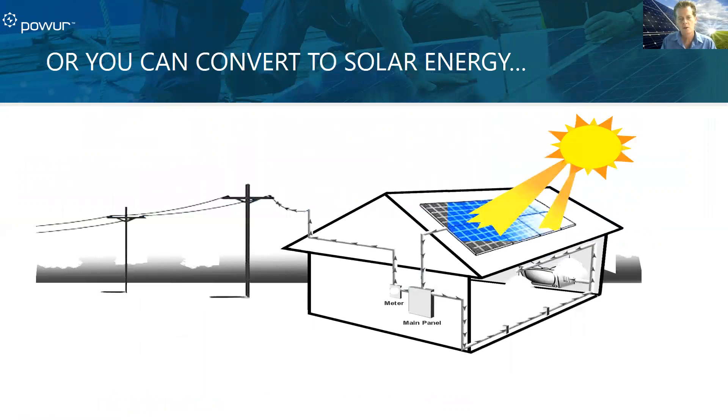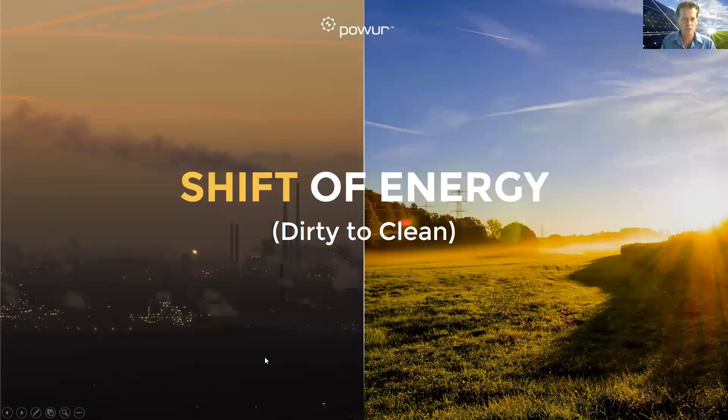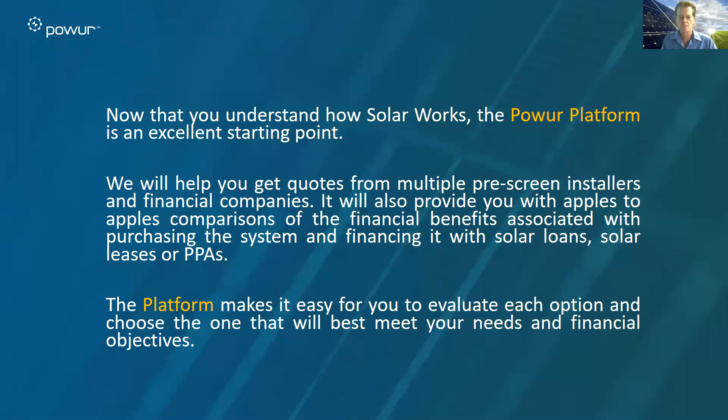This is why we're here. We are making the move and shifting the globe from dirty to clean energy. Now that you know how this works, this is why we have the Power Platform. It's an excellent starting point. Bring your prospects into our platform. Introduce them to our pre-screened installers and financial companies. We'll be able to show you comparisons and what might be the best way for you to go from dirty energy to clean energy. Let's start there. Thank you for listening.